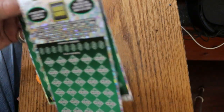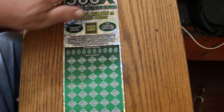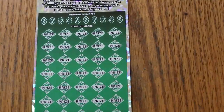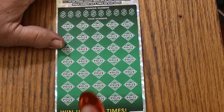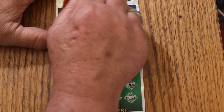Starting with ticket number 15. We are going to get going right now, see if we can bring some magic to this session. It does scratch nice.